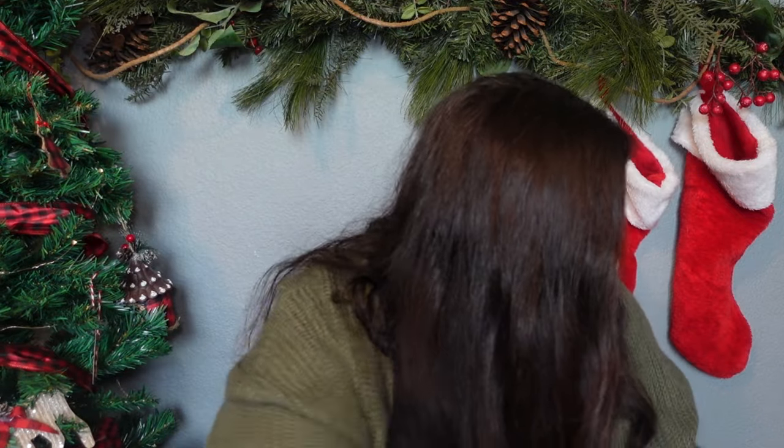I also picked her up this big Sherpa fleece blanket from Costco. This is so soft and it is large — like a queen or king size blanket. I think she's going to absolutely love this. It is so soft.